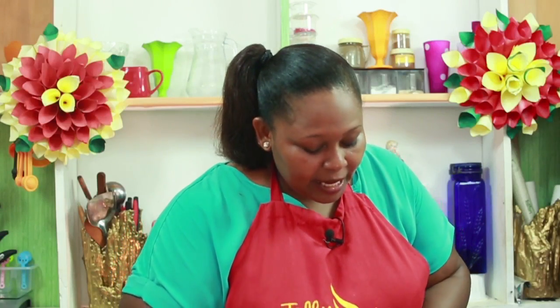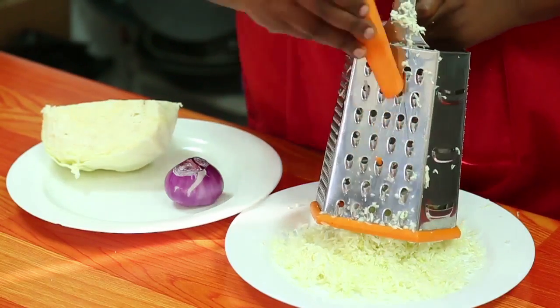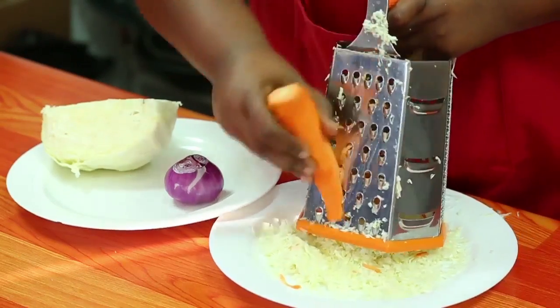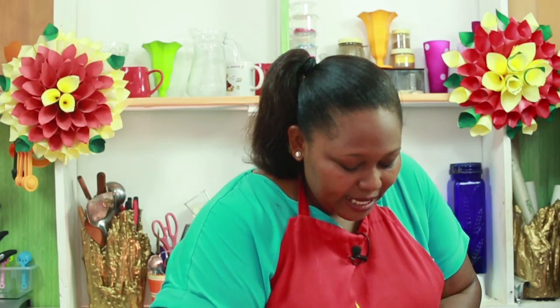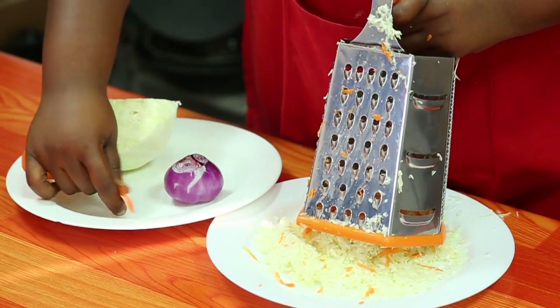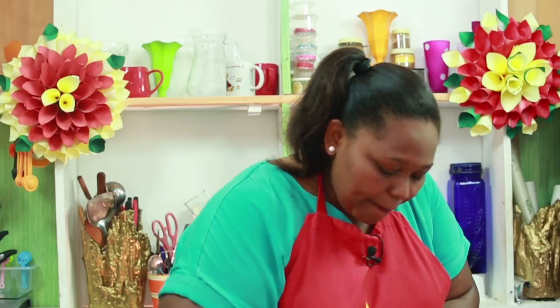Kitu kingine ambacho tutatumia ni karoti hii hapa. Katika mkato ule ule tuliotumia kwenye kabichi, tutatumia kwenye karoti. Ni moja katia zile salad ambazo ni rahisi kutengeneza, alafu ni vitu ambazo pia mimi binafsi napenda.